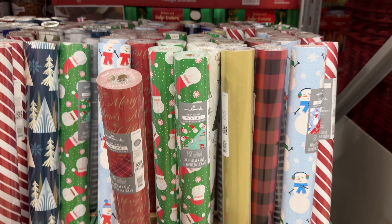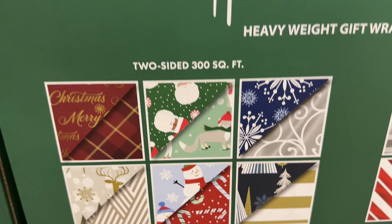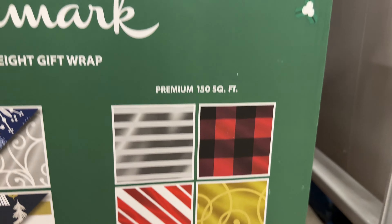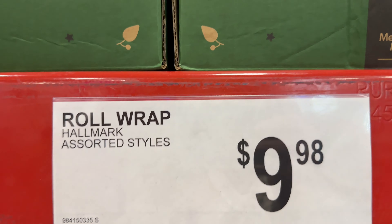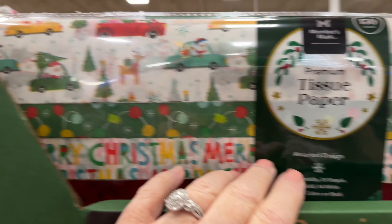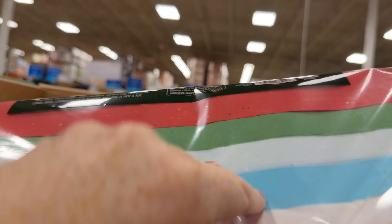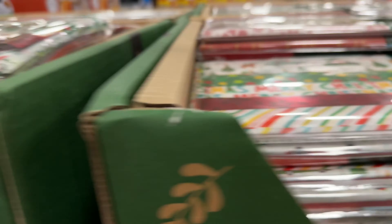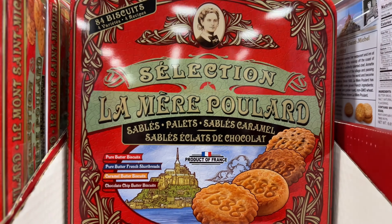These are huge rolls of wrapping paper — even bigger and better deal than the ones I saw at HomeGoods. Some of them are two-sided, which I think is amazing, and they're only $10 for a roll. Now this tissue paper — I got one of these because they come in a huge pack and it has some plain colors in it too, so even if I don't need it all for Christmas I can use it for other gifts throughout the year. So I definitely got one of those.